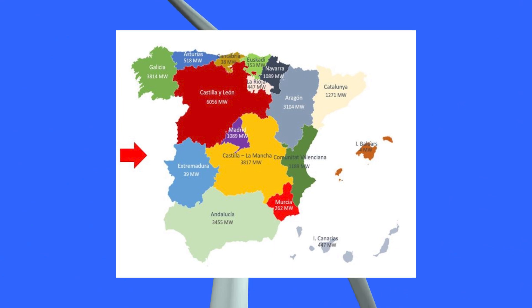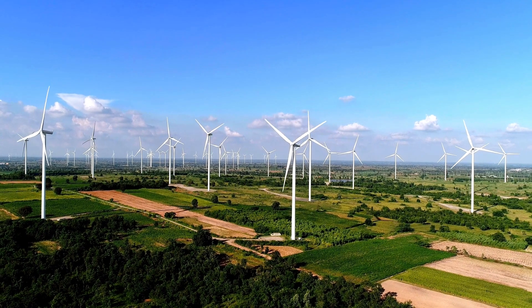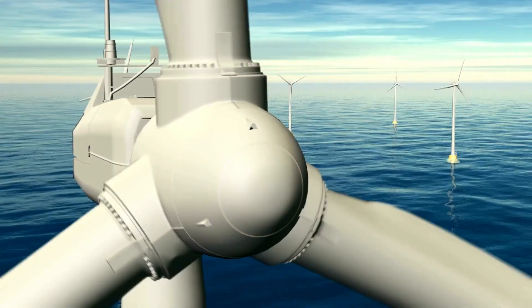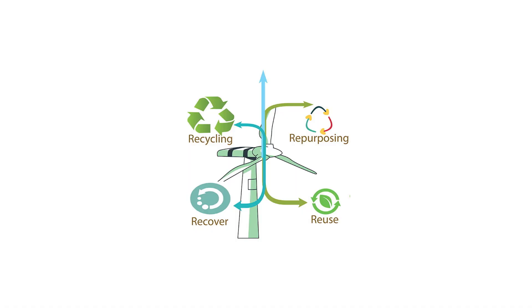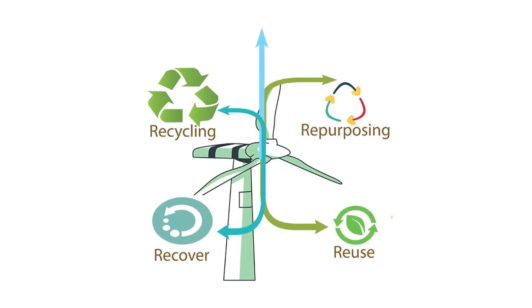Take Spain, for instance. With 1,300 wind farms and around 22,000 wind turbines, Spain ranks fifth in the world for installed capacity. But with great power comes great responsibility. The challenge lies in efficiently recycling wind blades made from composites like fiberglass, carbon fiber, and various resins.